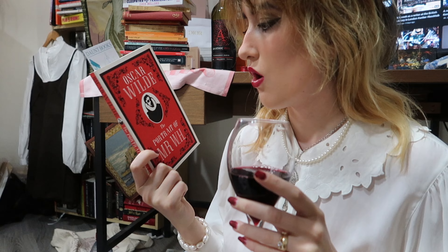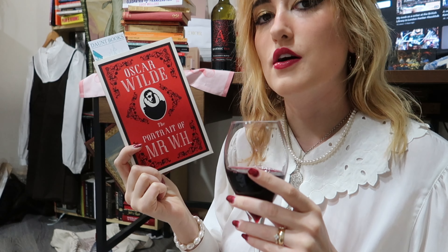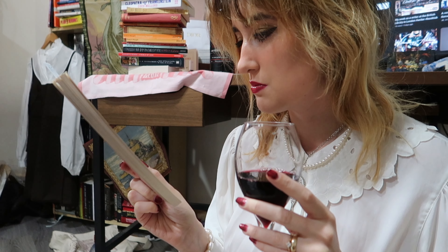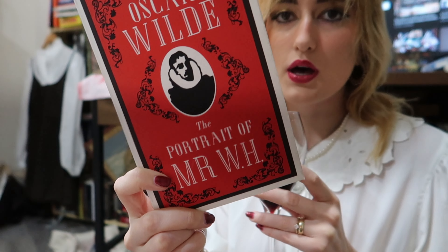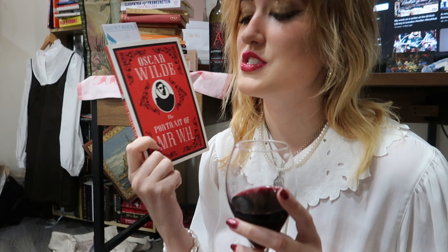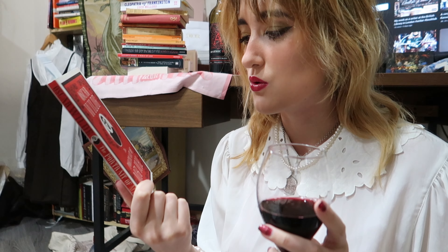The first book I got is Oscar Wilde's 'The Portrait of Mr. W.H.' — I believe that stands for Shakespeare but apparently not, and I don't really know what the book is about. But all I know is that it's written by Oscar Wilde and I know I have to read anything by Oscar Wilde because he's a legendary icon and I'm so inspired by him and his writings.